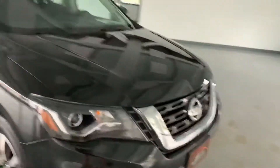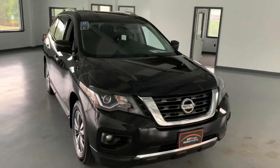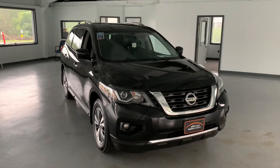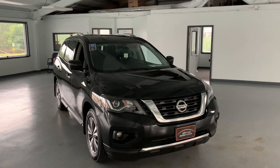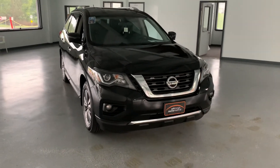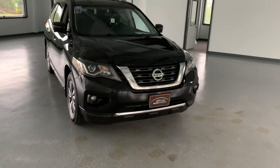Everything looks good. If you guys have any questions about this Pathfinder, please feel free to give us a call at 717-485-4224 — sales extension is 1502. If you don't have time to give us a call, you can always look us up on the web at allthingsautomotive.com and request information about this Pathfinder as well as any other vehicle we have linked directly to our website.